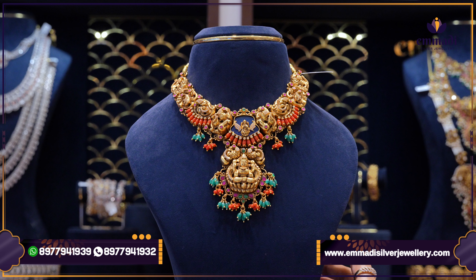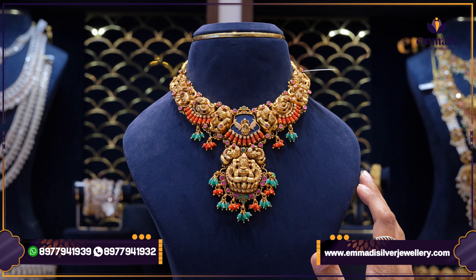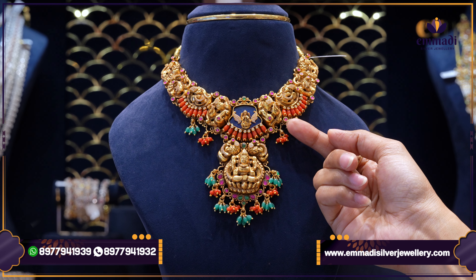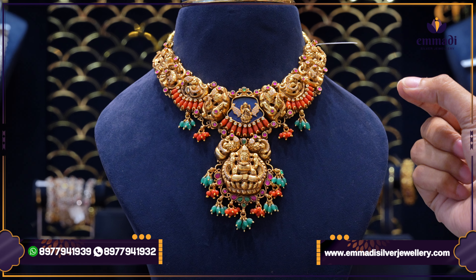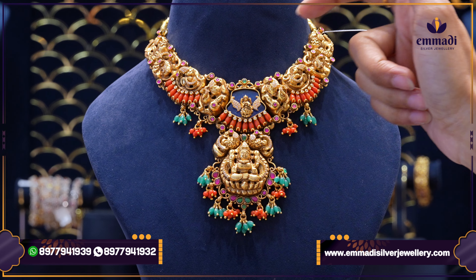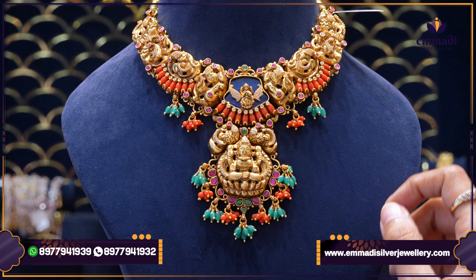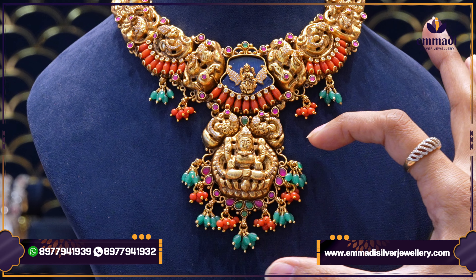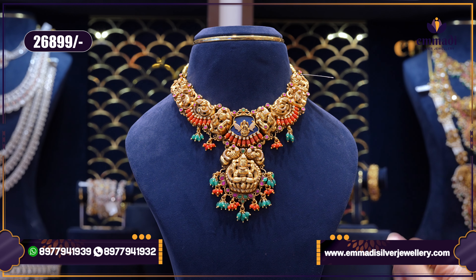One by one pieces — this pretty necklace is very attractive. For example, we have coral combinations, emerald beads, and light color bead concepts. In the center, we have a beautiful tangenite stone concept. This particular necklace is $26,899 only.